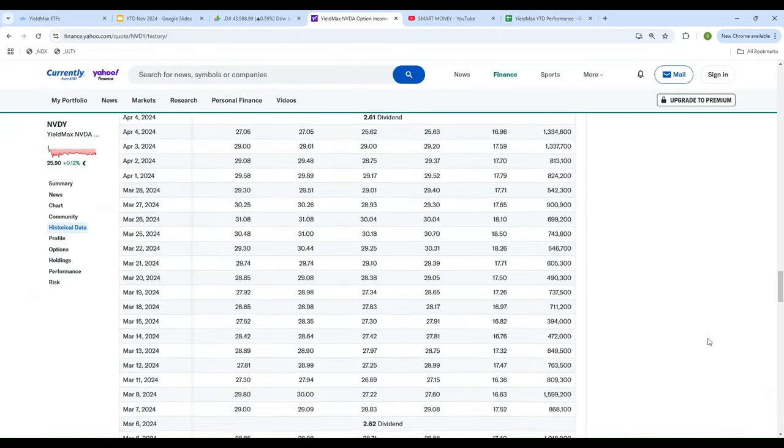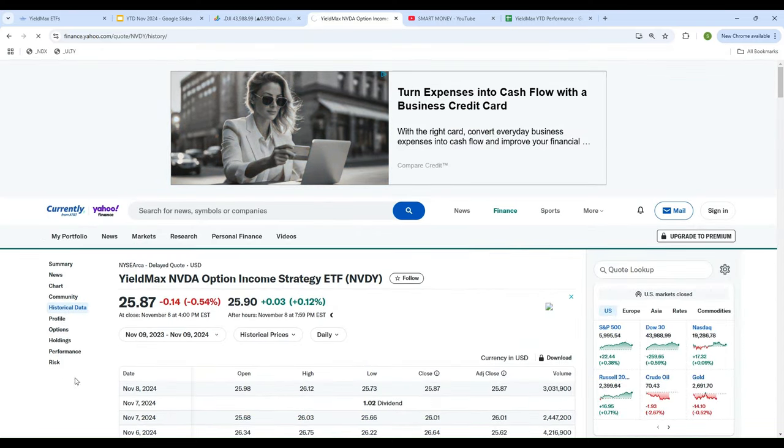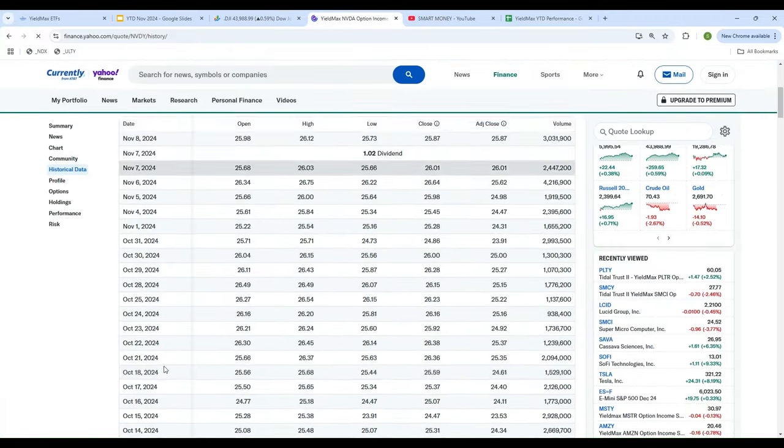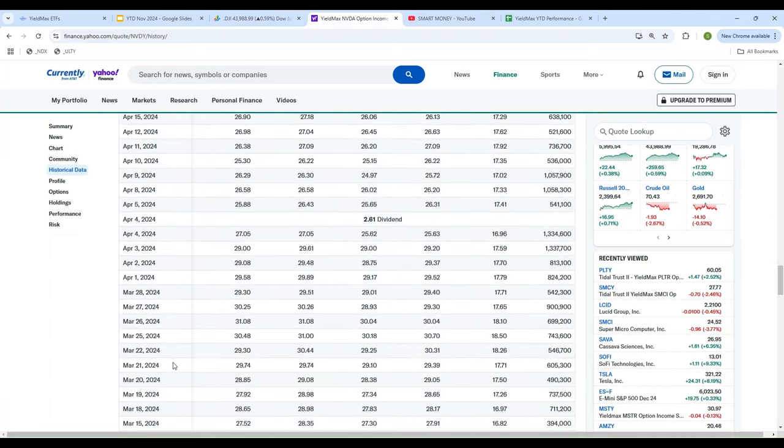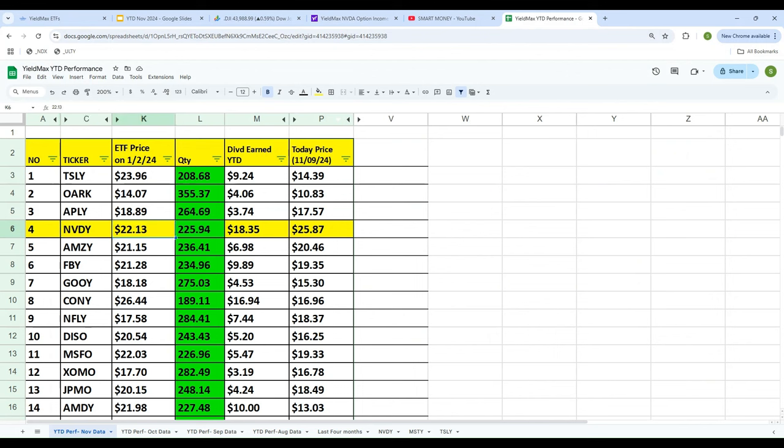I like to use Yahoo Finance because I can use the historical data — it's easy to see. The first trading day of the year was January 2nd, and the price of NVDY was $22.13. Since I am investing $5,000 and the price of this ETF is $22.13, that means I bought 225.94 shares of NVDY. I do know we don't trade in fractions, so I'm going to leave it as is for the sake of simplicity.